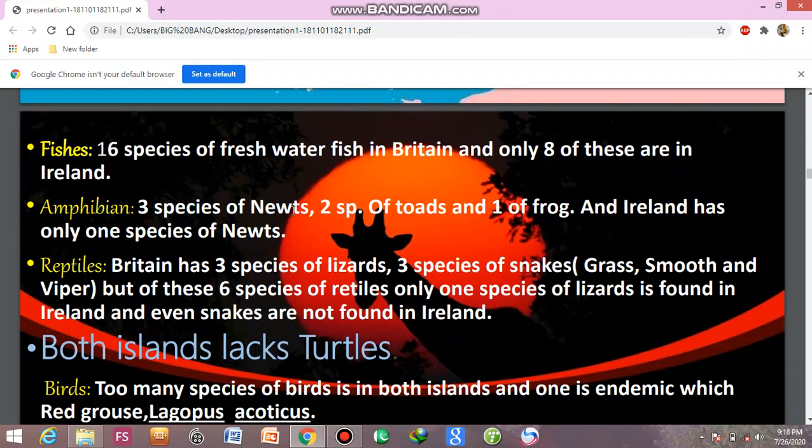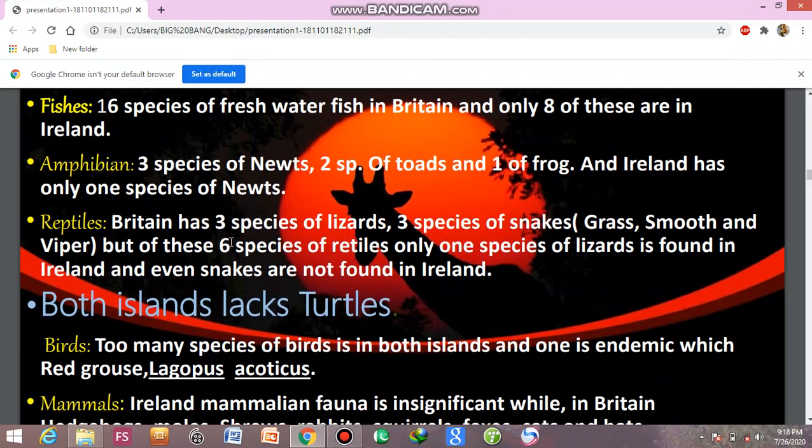Amphibians include 3 species of newts and tailed whales, and 2 species of toads and frogs — totaling 5 amphibian species. Reptiles include 3 species of lizards and 3 species of snakes — grass snake, smooth snake, and viper — totaling 6 species of reptiles.